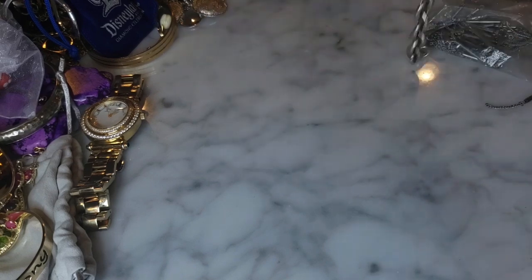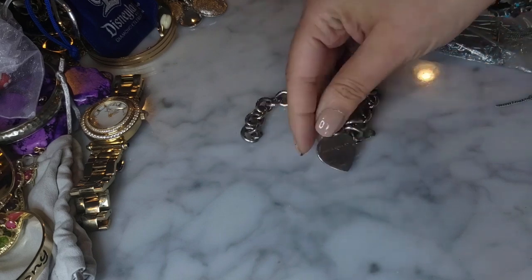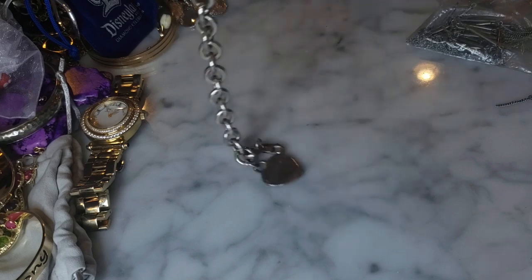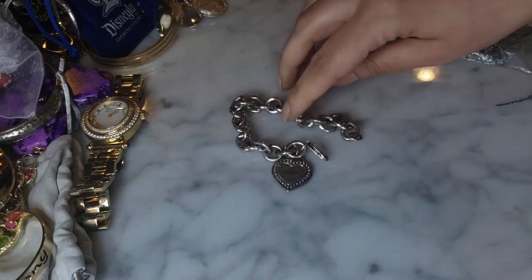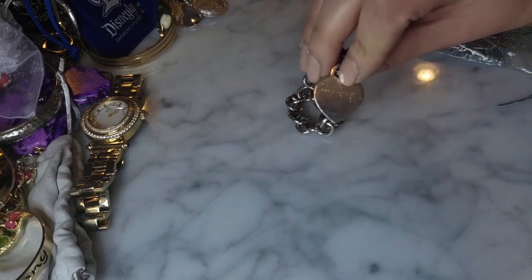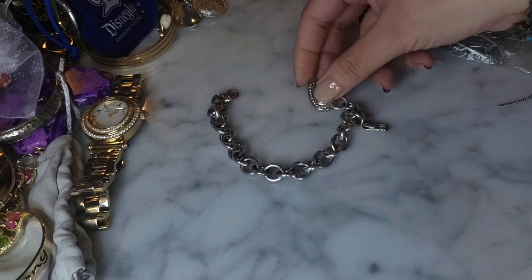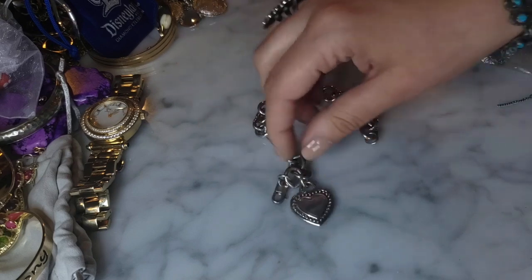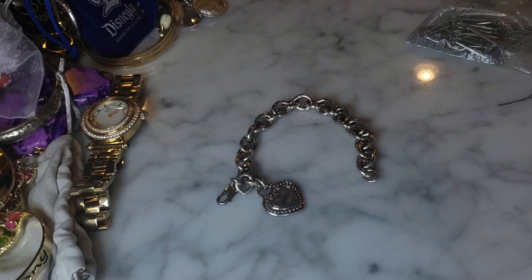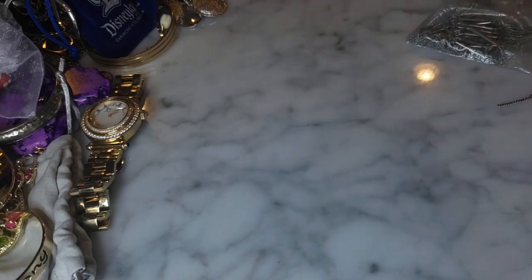I pulled this bracelet out - silver tone, very heavy. Looking at it, there's a little heart in the back - oh, this is Judith Ripka! Judith Ripka is fairly expensive. It does say 925 on there so this is sterling silver with a lobster claw clasp. There's definitely wear to this heart on the back and on the front - it looks a bit rubbed - but this is nice and very heavy. I think Judith Ripka was sold on QVC or HSN, but yeah it sells for a decent chunk of change. That's a nice piece.